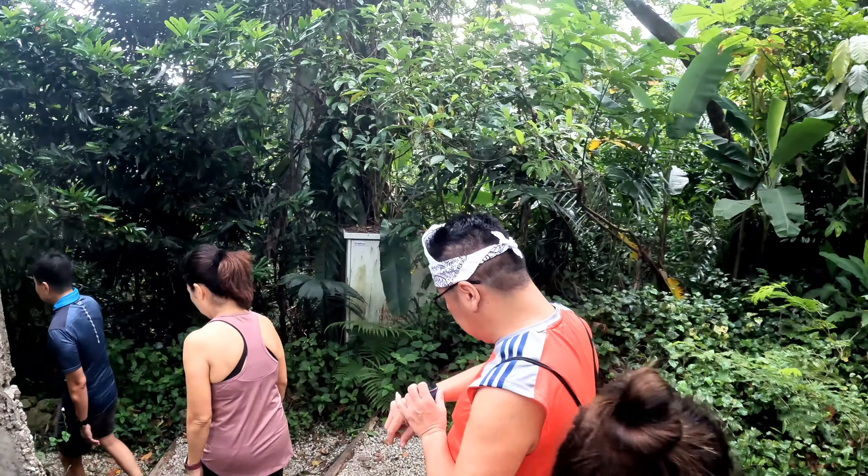So we are at the trailhead — here is where we go in. Let's go! Let's start our hike.